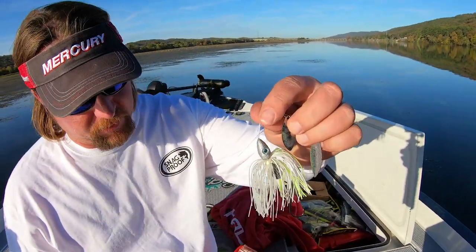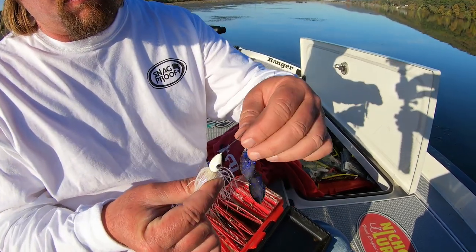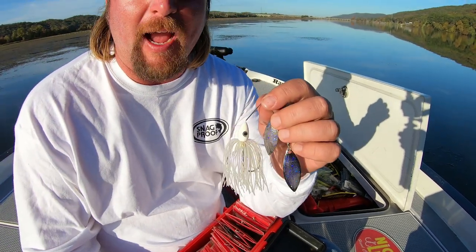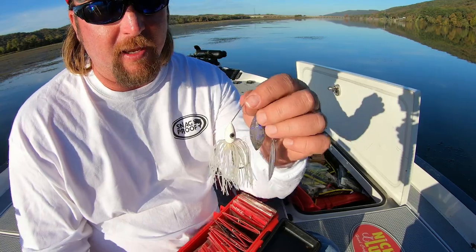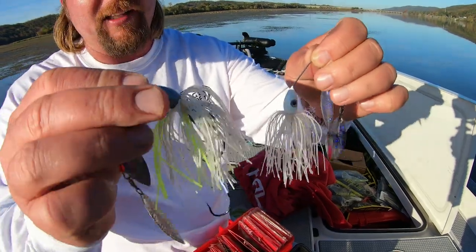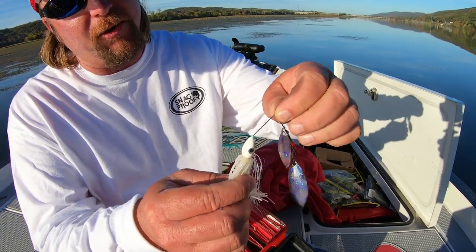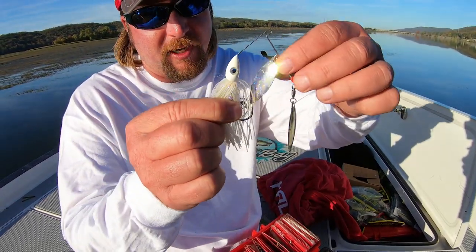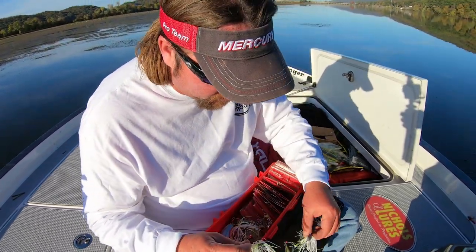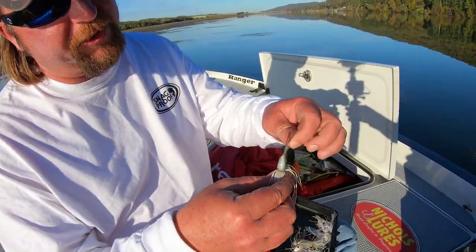For some reason, chartreuse and white is really good. And I really like this one from Nichols — I think it's called Violet Shad. That one with just a little bit of purple in it and it's kind of like a more clear skirt, where the other is a white skirt. Just that little bit of purple, and that little bit of purple on those blades — I'm sure in the sun you can see that little purple on those blades. That's really good.